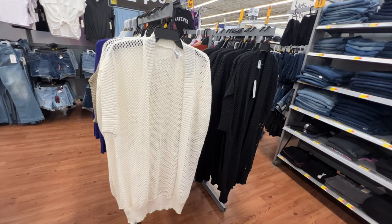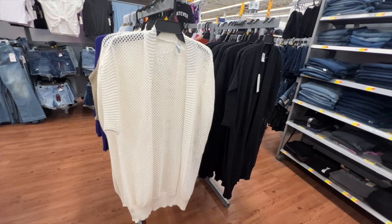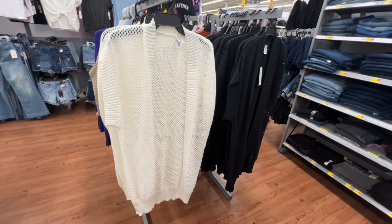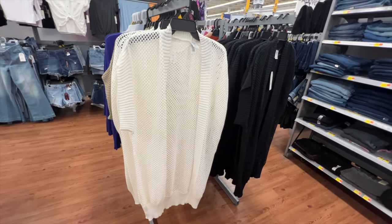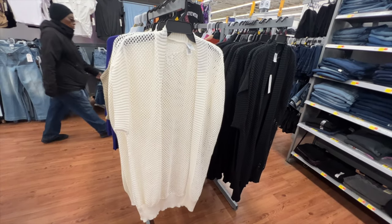This crochet cardigan from Time and True has an open front, cap sleeve — it's very sheer and a longer length. The price on this one is $19.98. It's available in three colors: cream, tan, and black.